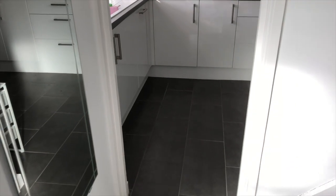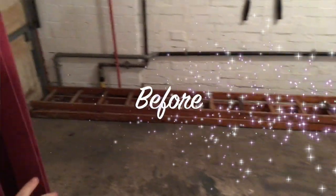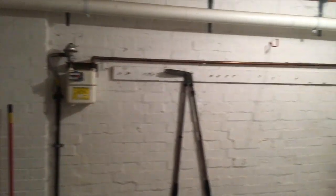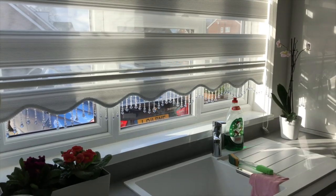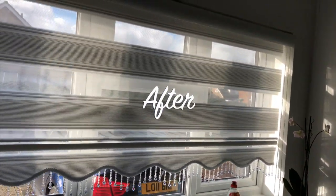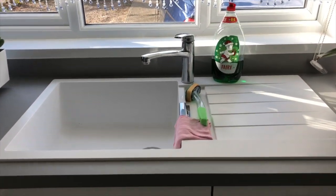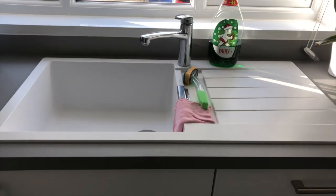This is the entrance to our kitchen. This was an old internal garage that we converted into a kitchen. This is originally where the door of the garage was — we got rid of it, built up a wall, and then put a window in.